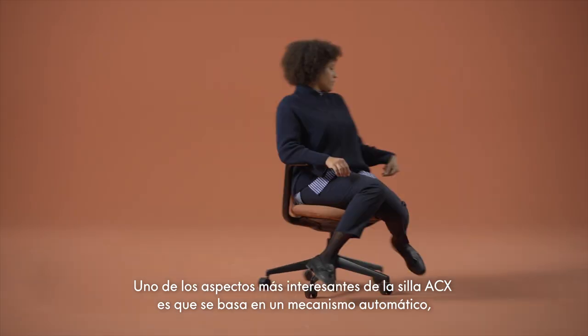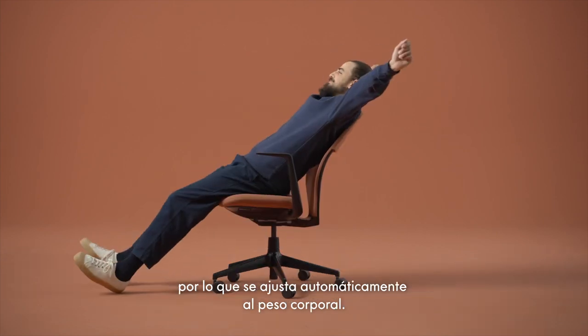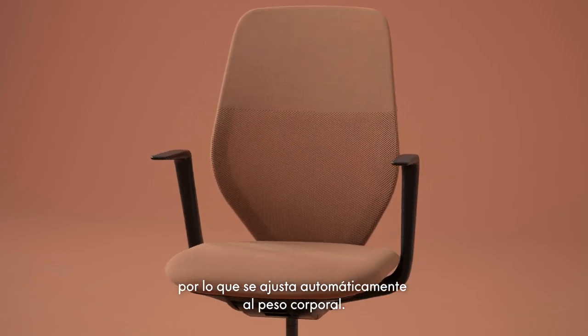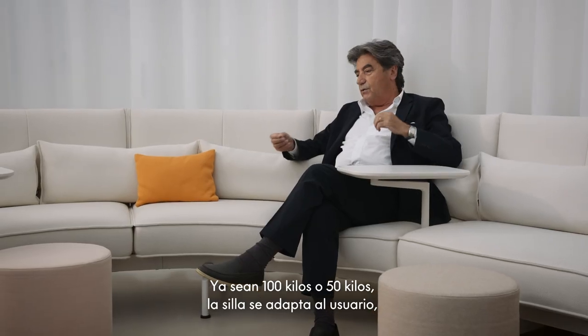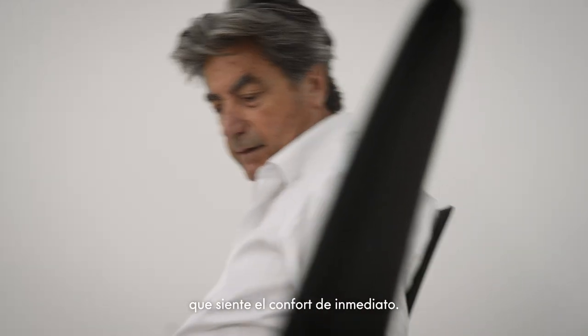One of the really exciting things about the ACX chair is that it's based on an automatic mechanism, which means that it adjusts automatically to your body weight. Whether you are 100 kilos or 50 kilos, the chair adapts to you and immediately you feel comfort.